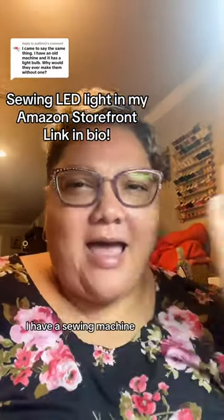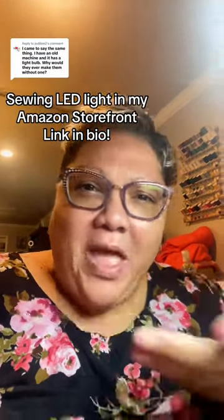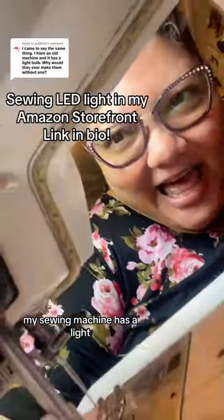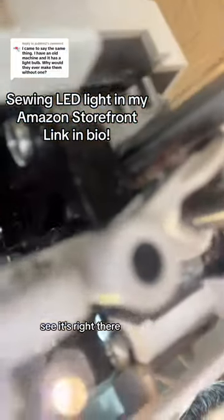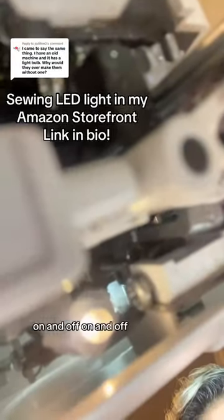And a lot of people made this comment. They're like, I have a sewing machine, it has a light bulb. Why would they ever make them without them? My sewing machine has a light. Every sewing machine has a light. See, it's right there — see it? On and off, on and off.